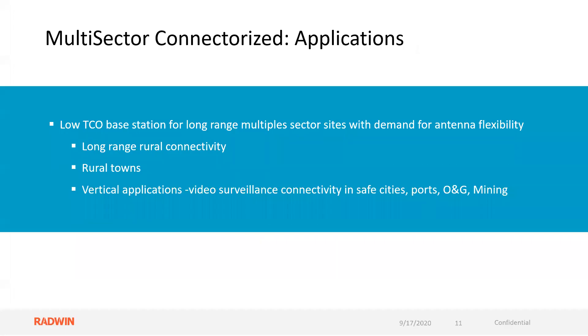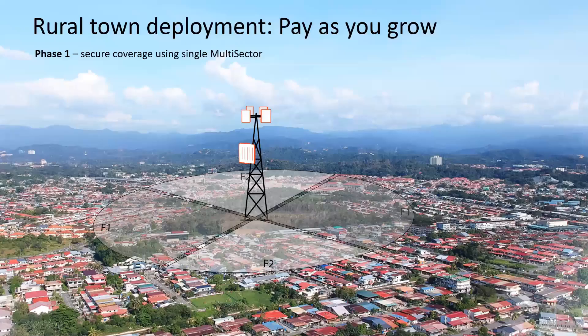Multi-sector connectorized applications include a lower total cost of ownership for long-range multiple-sector sites with demand for flexibility: long-range rural connectivity, rural towns, vertical applications like video surveillance connectivity, safe cities, ports, oil and gas, and mining.